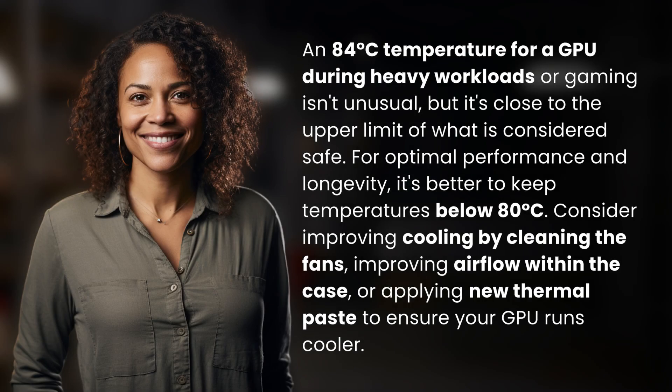An 84 degrees Celsius temperature for a GPU during heavy workloads or gaming isn't unusual, but it's close to the upper limit of what is considered safe. For optimal performance and longevity, it's better to keep temperatures below 80 degrees Celsius.